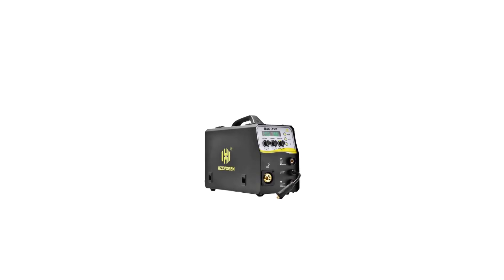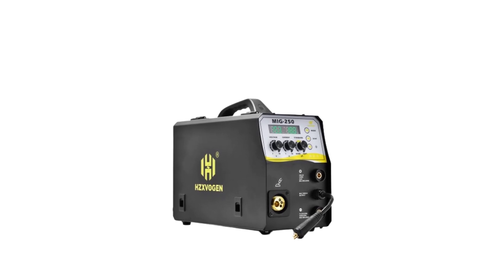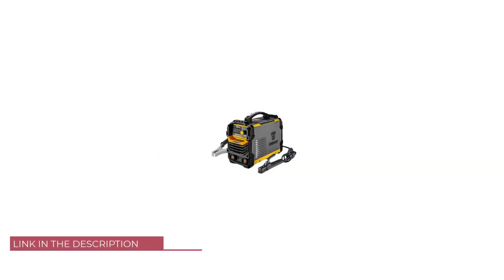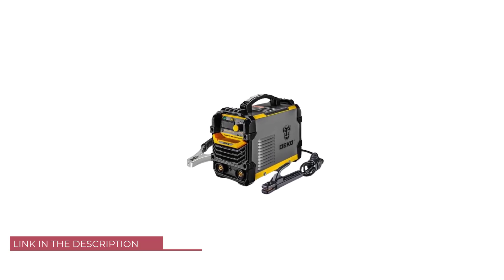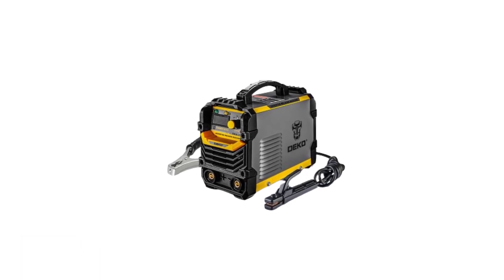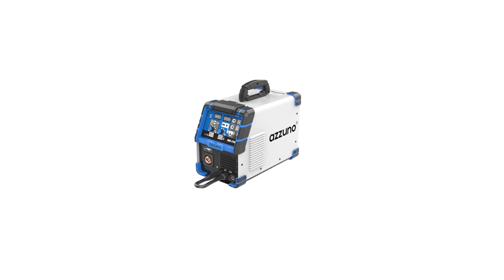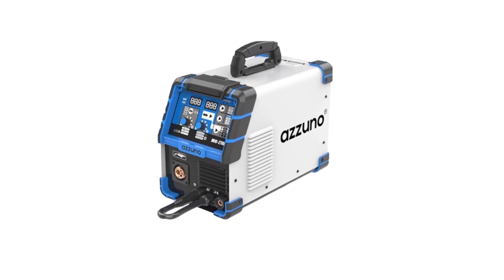Welcome to USA Market. Welding is a fundamental process in various industries, from construction and manufacturing to automotive repair and artistic metalwork. To achieve strong and precise welds, it's essential to have the right welding machine at your disposal. With an array of welding machines available on the market, choosing the best one can be a daunting task. That's why we've compiled a list of the top 5 best welding machines to help you make an informed decision.